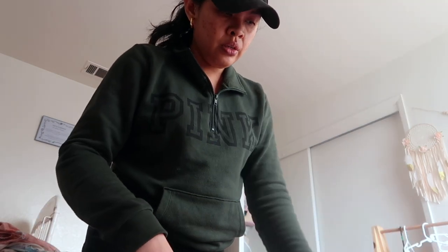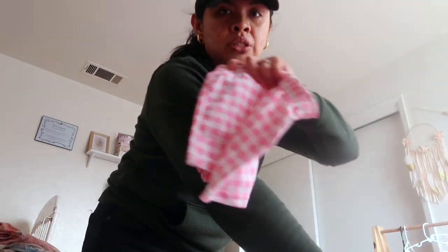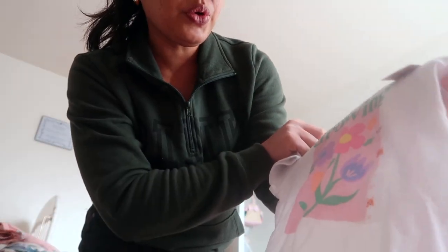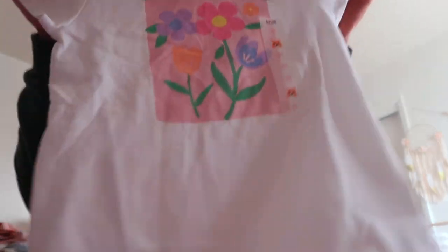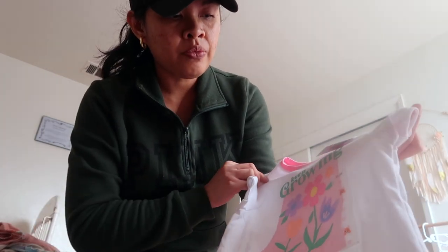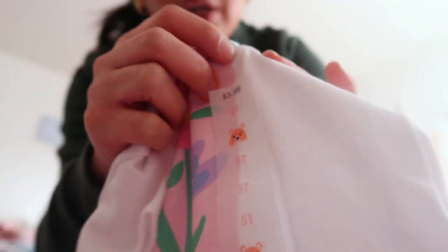And to match those, I got this 'Keep Growing' shirt with flowers, perfect for spring and they can also wear it for summer. It's $3.98 — about four bucks each. I got one for Alia and one for Adeline.